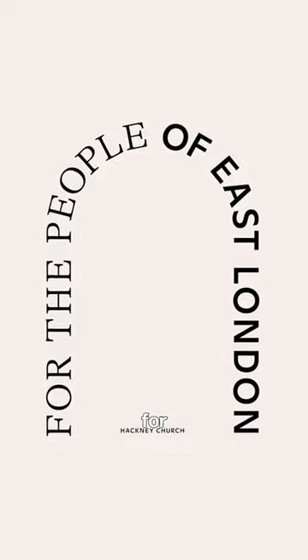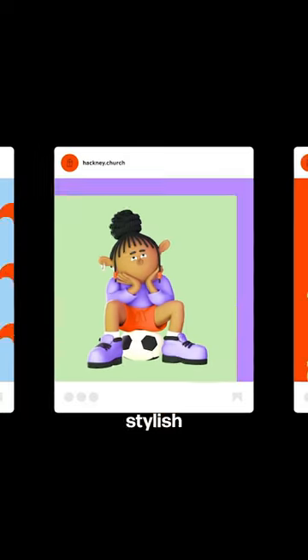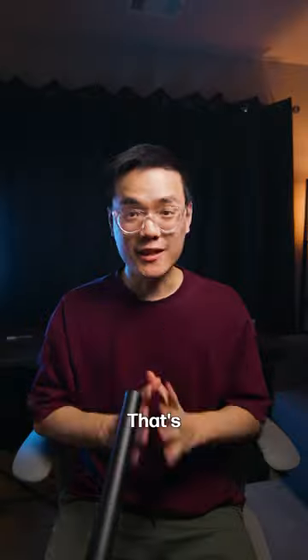Hackney Church calls themselves a cathedral for creativity, and this super stylish brand identity design fits that description perfectly. That's why, hands down,